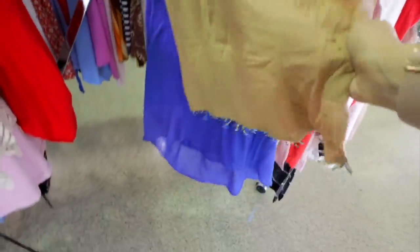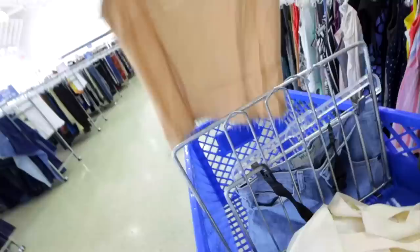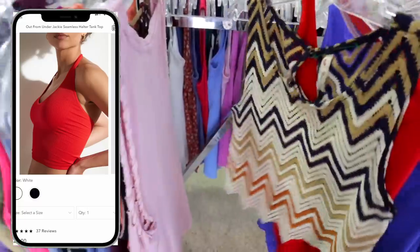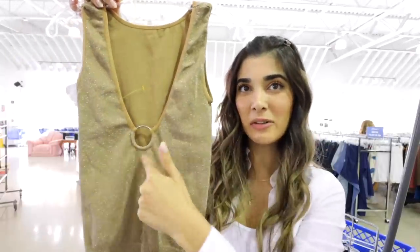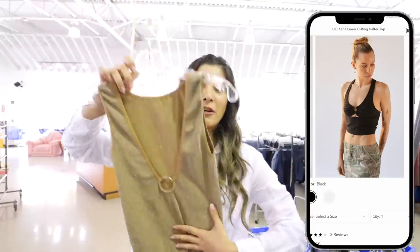I'm obsessed with the beading at the bottom of this shirt — how Mary-Kate and Ashley is this? I'm also seeing a lot of halters, which I see on Urban Outfitters a ton right now. This one is a perfect dupe — the ring in the middle, I'm obsessed with this. These ring tops right now, you see this detail right here? There are so many tops with it, so many bathing suits also, and I love the color. It's so nice and neutral.